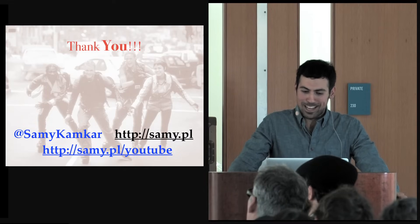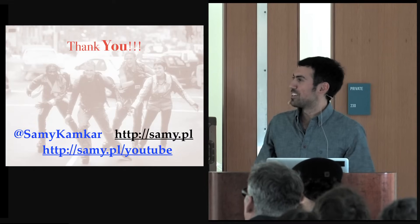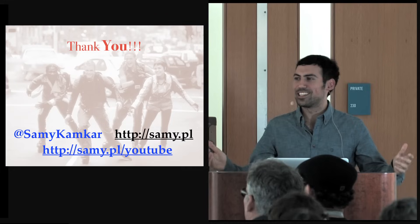That's what I have for you. Thanks so much for coming. I hope you enjoyed it — happy to take any questions.